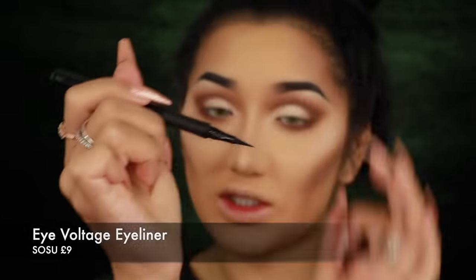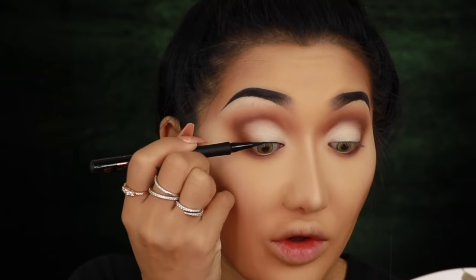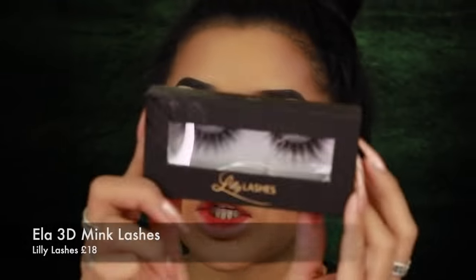Now for eyeliner — I'm using the Sosu Eye Voltage Liner from Boohoo. It has a really long, fine nib so you just touch it and it almost prints the liner for you. I'm keeping the liner quite fine because in the movie Maleficent's liner isn't thick. Then I'm finishing the other eye and sticking on my lashes — Lily Lashes in 'Ella.' They're fluffy, not too long, not too crazy — one of my favorite styles and great for something natural.